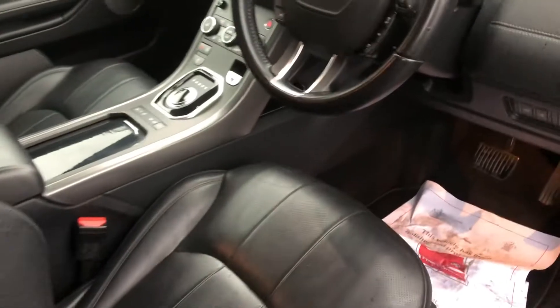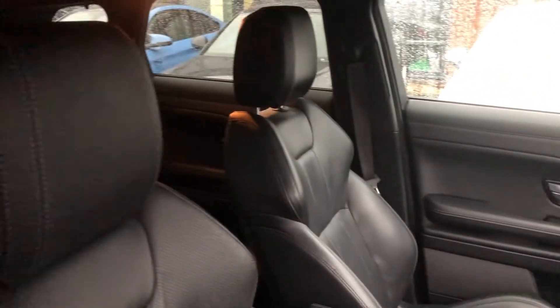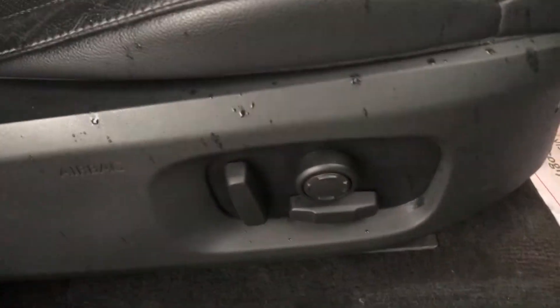Moving on to the driver's seat and the driver's side, you can see that just because it's a baby Range Rover, doesn't mean it doesn't retain the Range Rover ethos of absolute supreme quality. Same perforated leather seating, contrast stitching, no rips, no stains, no tears - really, really smart, electrically adjustable, with your Range Rover black plastic inlay.